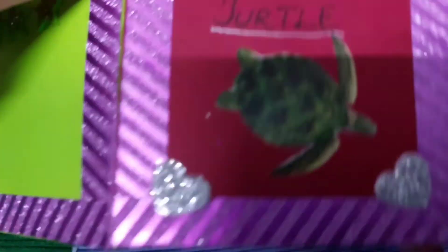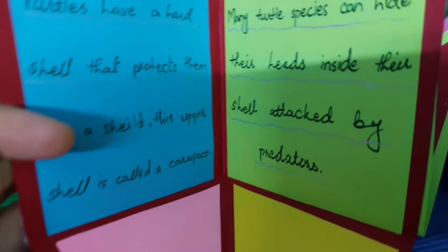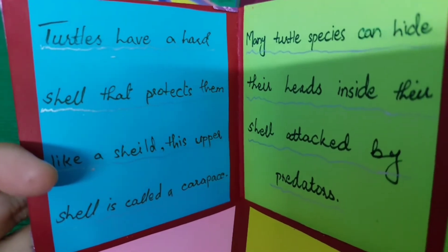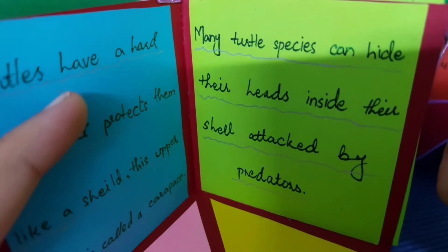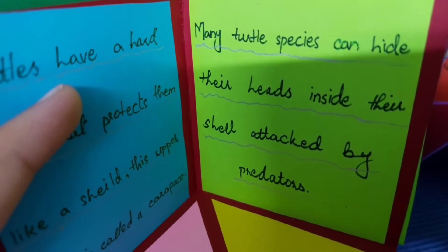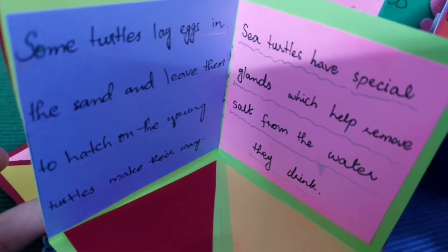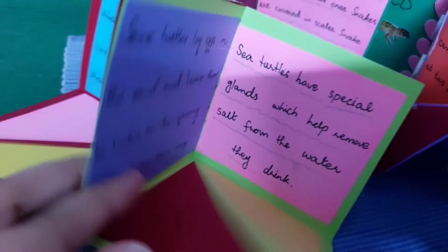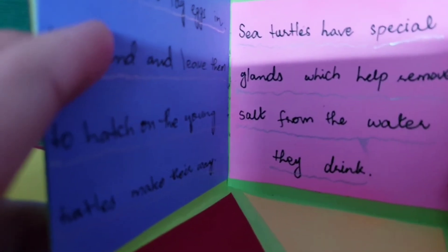The next one is turtle. Turtles have a hard shell that protects them like a shield. This upper shell is called a carapace. Many turtle species can hide their heads inside their shell when attacked by predators. Some turtles lay eggs in the sand and leave them to hatch on their own. Sea turtles have special glands which help remove salt from the water they drink.